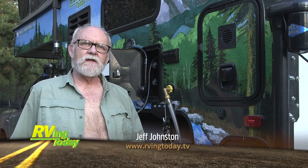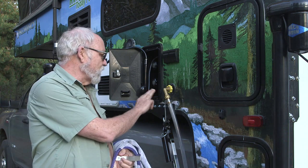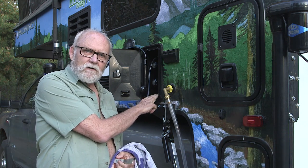Greetings. Today's tech tip for RVing Today TV concerns your outdoor shower. Most RVs have an outdoor shower of one kind or another, and they're really convenient — great. You're showering outdoors, it's a lot of fun. But when you're doing that, what do you do with your towel, your shirts, and so on?